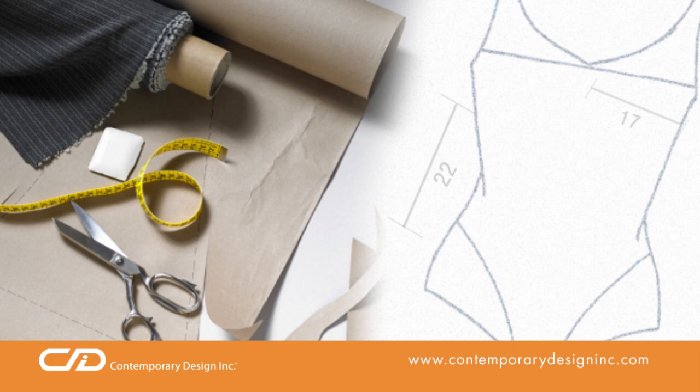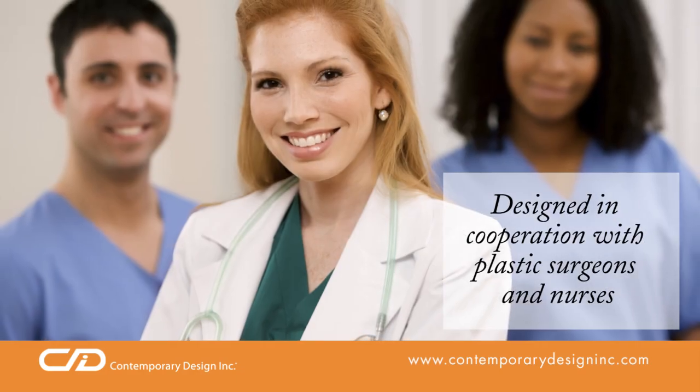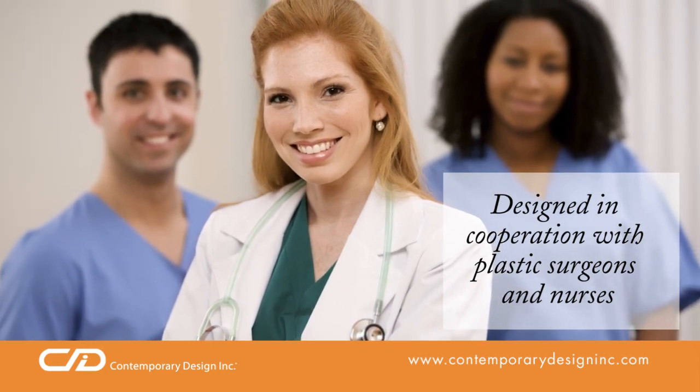We have been designing and manufacturing compression garments hand-in-hand with plastic surgeons and nurses for more than 25 years, so you can be assured of a high-quality garment.